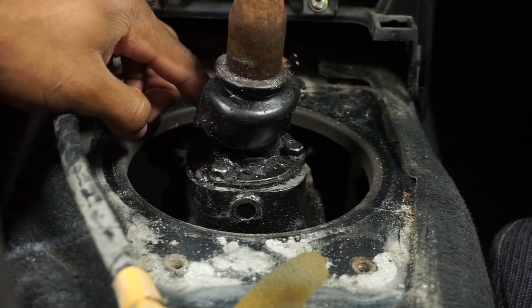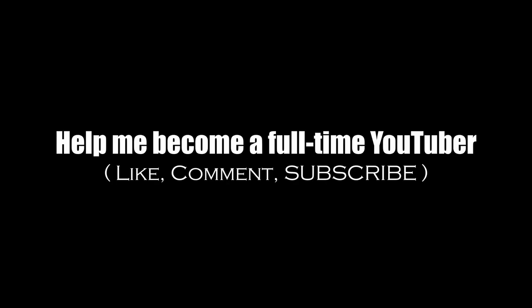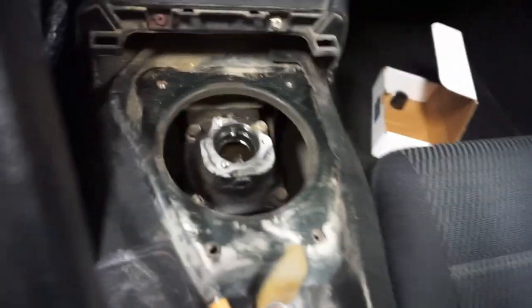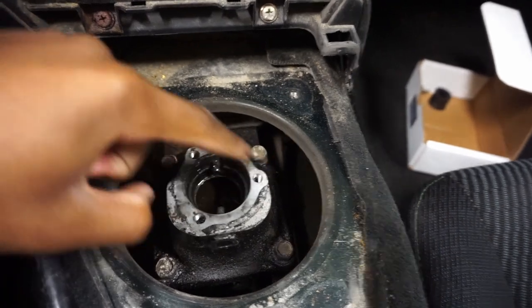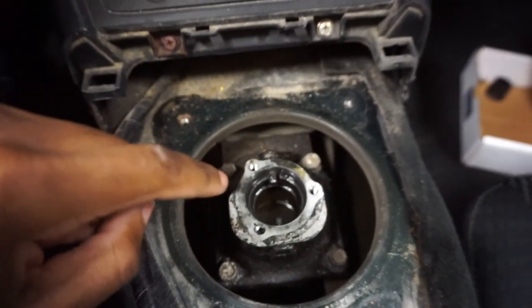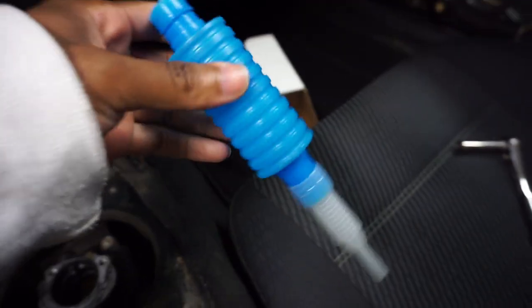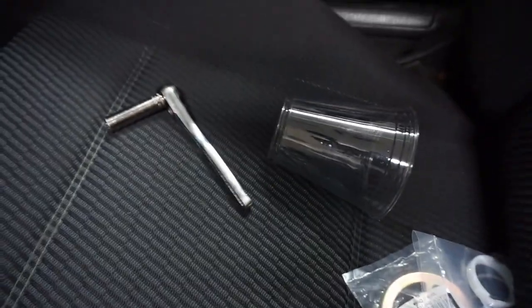Then there should be three more ten millimeter bolts on this little plate right here - take those off next. So literally this is the next day because I did not make it in time for work because of this shifter, so I put everything back and started again the next day. This is where I am so far. Once you take these three bolts out, the shifter literally just gently pries up and there is shifter oil in here. I have a little siphon pump I got for a dollar or two from AutoZone - I'll just stick it in here, siphon the oil out into a cup, and keep doing that until it's empty.